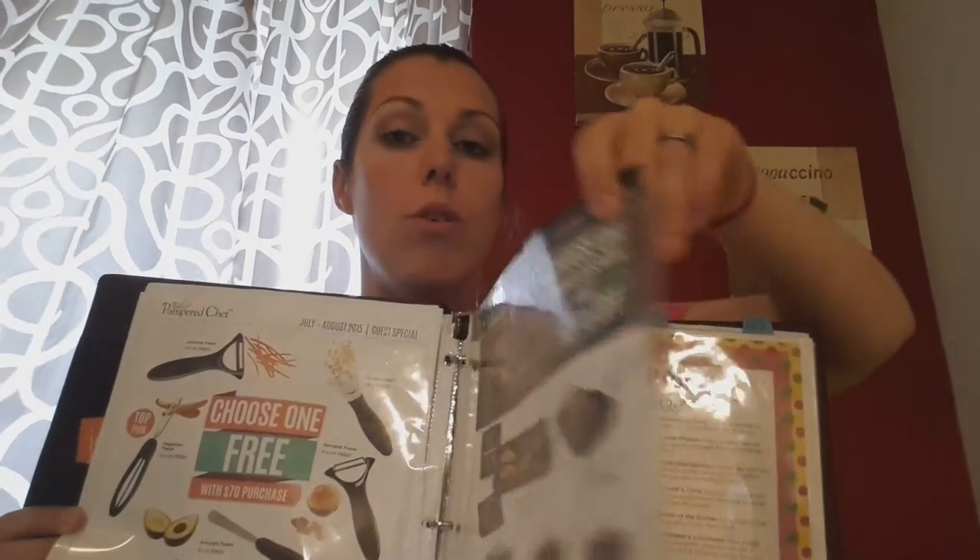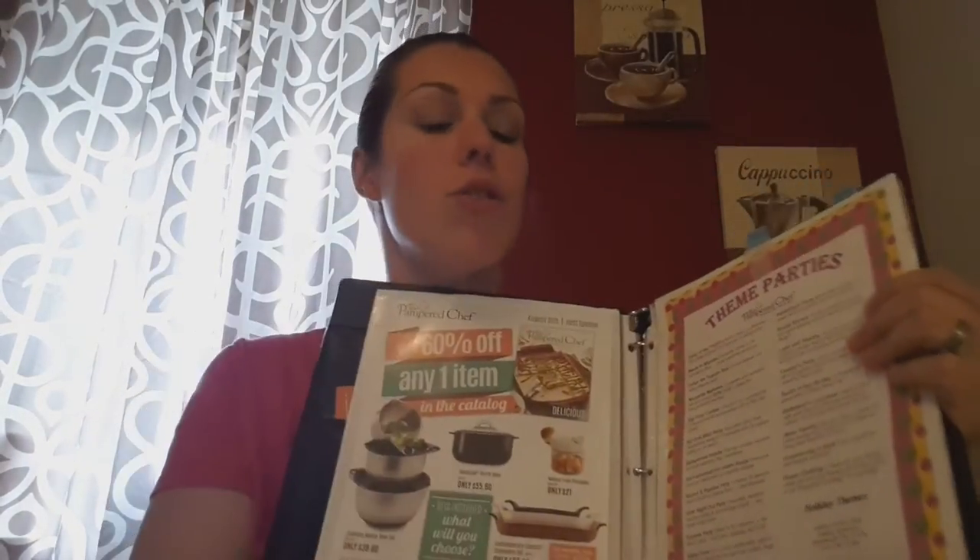Here's the guest special, and then I go over how you can save money by hosting your own parties. I go over the host special, and this is when I mention the theme parties again.